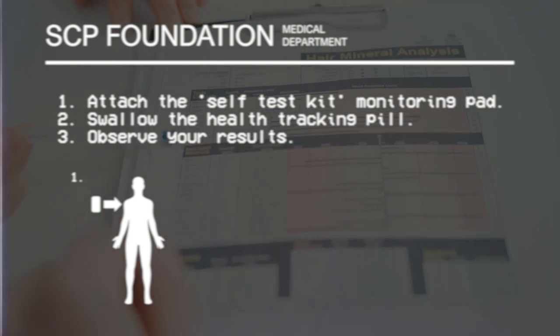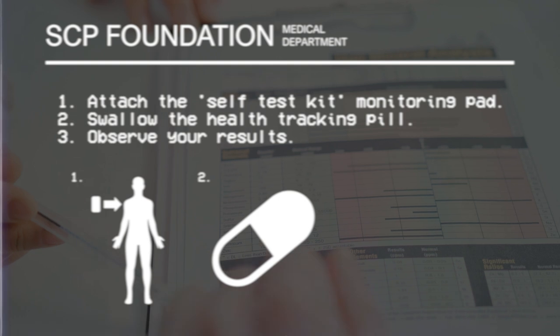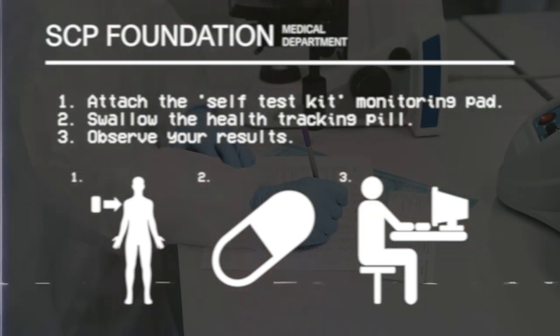1. Attach the self-test kit monitoring pad. 2. Swallow the health tracking pill. 3. Observe your results.